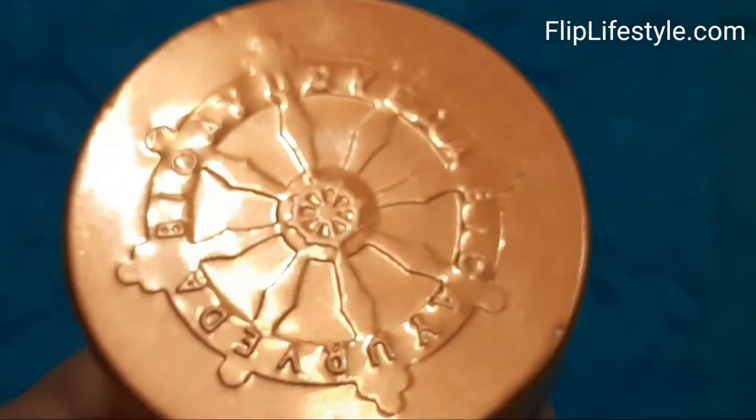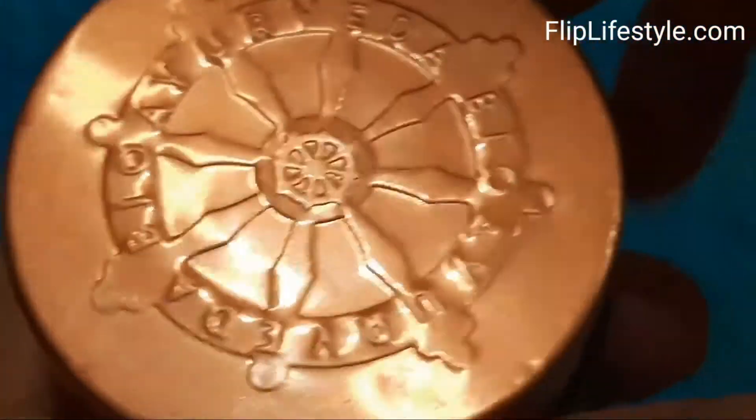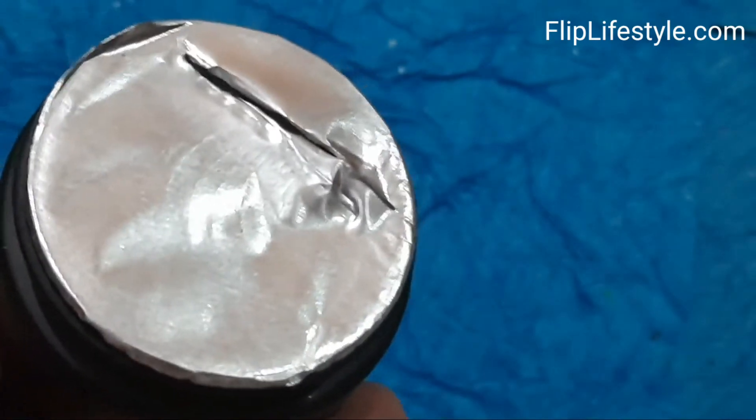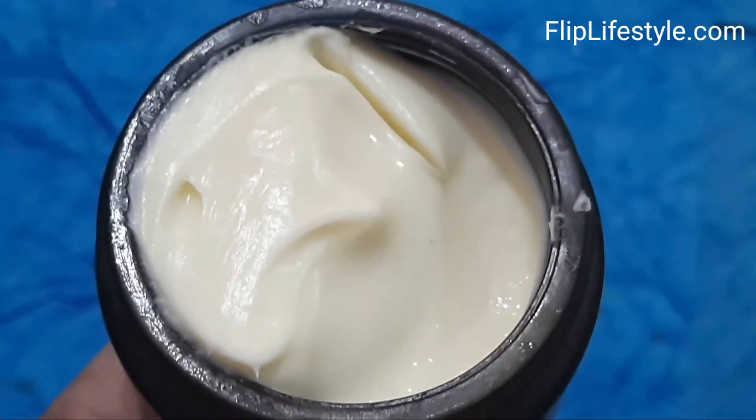So if anyone is having toe and nail fungus, then you must grab this Bayo Ayurveda's Ultra Healing Foot Cream. Let's open the lid — it has a very good seal. Let's check this foot cream out, and we will also show you how you can apply it.